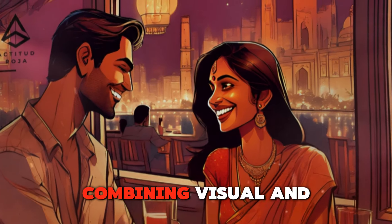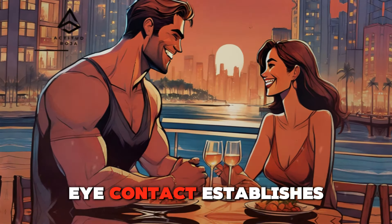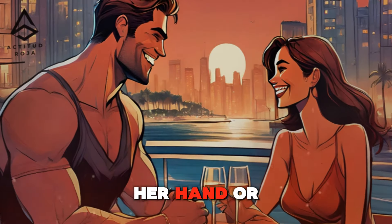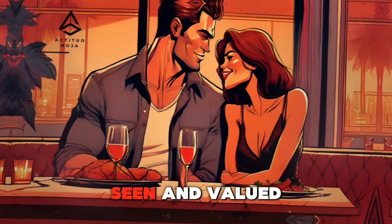Eye contact and touch — combining visual and physical connection. Combining eye contact with touch enhances the connection between you and your partner. Eye contact establishes an emotional link, while touch reinforces it physically. When you hold her hand or touch her face, look into her eyes to deepen the intimacy. This combination shows that you are fully present and engaged, making her feel seen and valued.